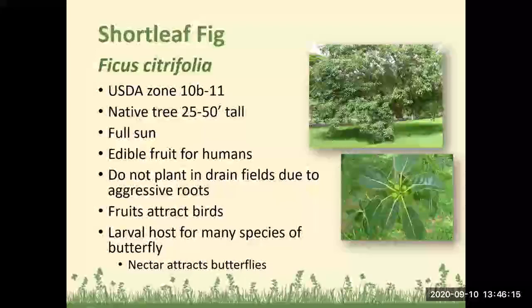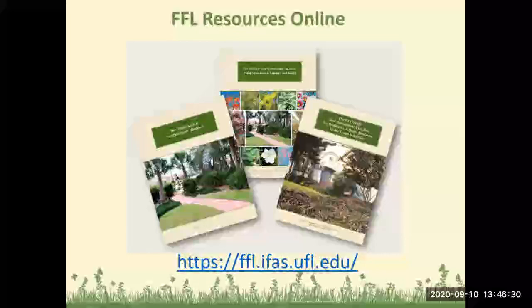That was just a quick sampling of different plants you can use in your yard for attracting wildlife. We have Florida Friendly Landscaping resources online — the Florida Friendly Landscaping Guide to Plant Selection and Landscape Design is a wonderful book, available through our office and downloadable online. The whole back of the book lists all different native and Florida friendly plants for your yard recommended by the University of Florida. The Florida Yards and Neighborhoods Handbook is also a great resource for how to be environmentally friendly and gives landscaping ideas.